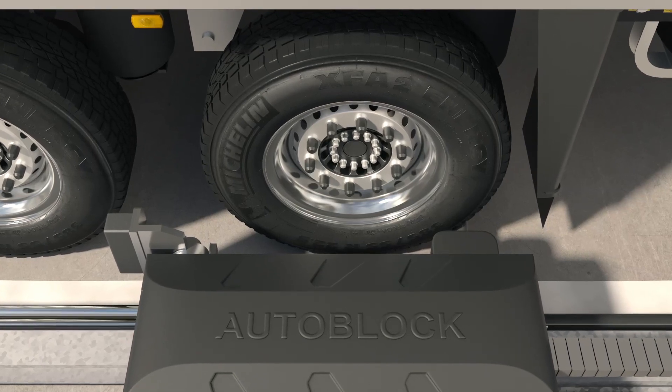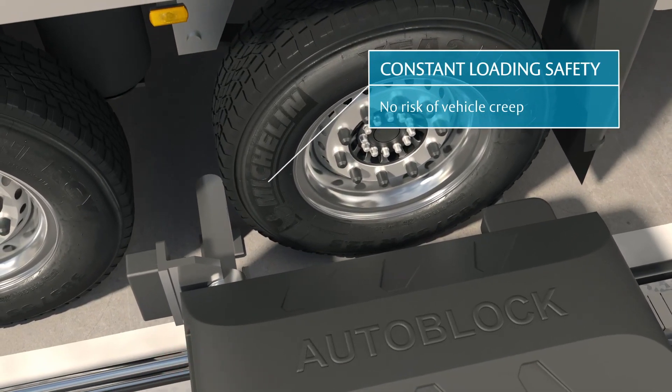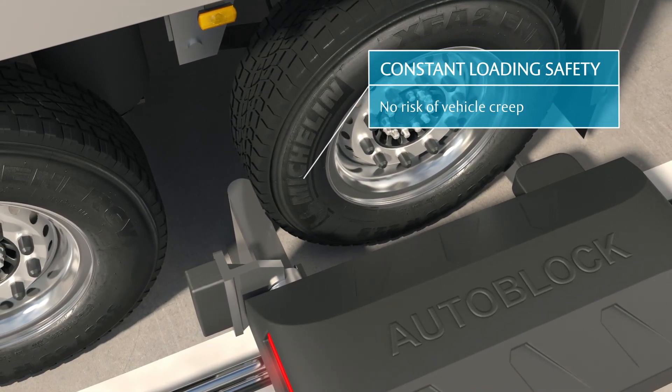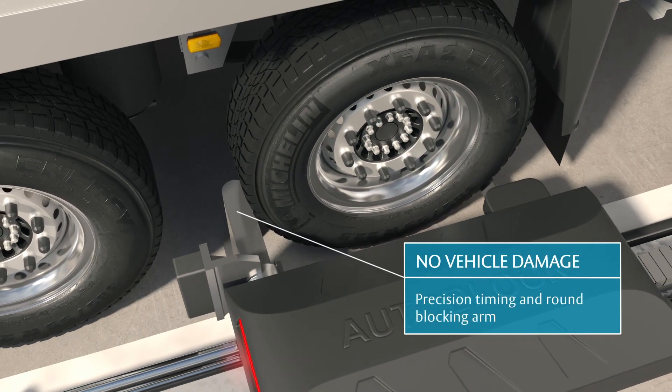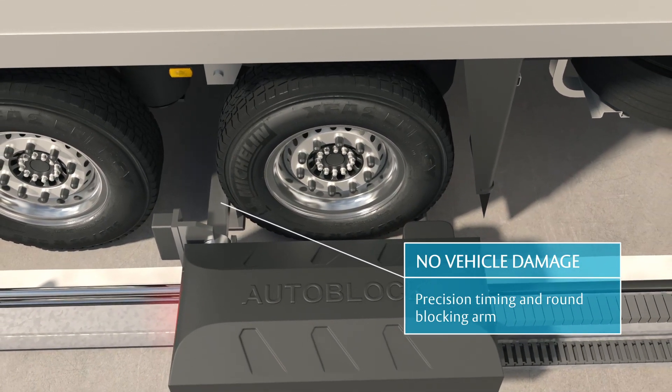The hydraulic system applies a constant restraining force throughout loading and unloading, so you can rely on the safety it provides. The round blocking arm prevents vehicles driving off, even if they try. Combined with the restraint system's precision timing, the round shape reduces the risk of damage to docked vehicles.